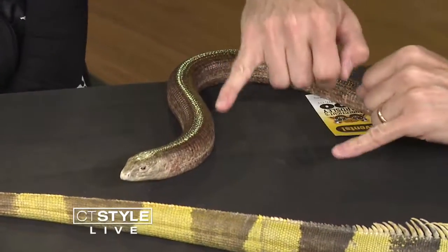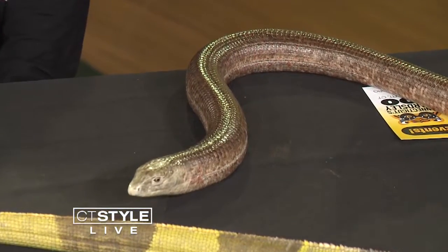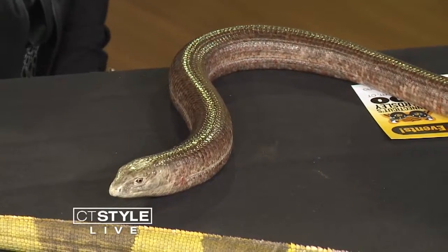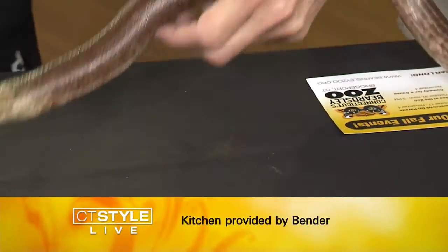But if you look carefully, you're going to see the little ear openings here. And this animal can blink. If it can blink, it is not a snake — it is a lizard. That is great trivia to know! Would you say it's more or less a snake? I would say it has a snake body form, but let me show you a little difference here — but really not.